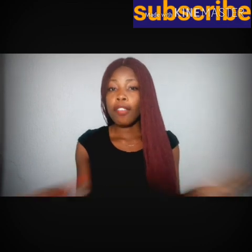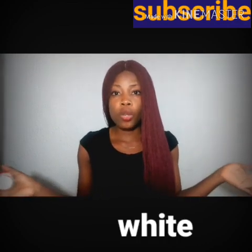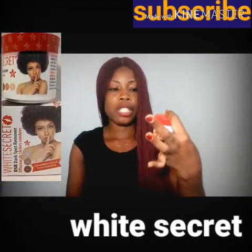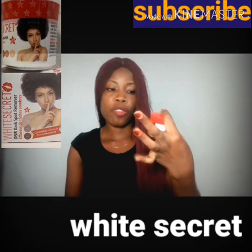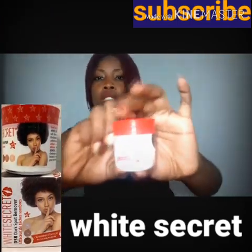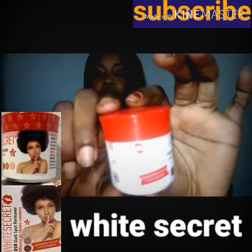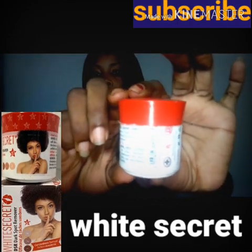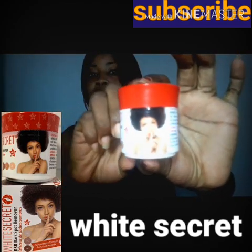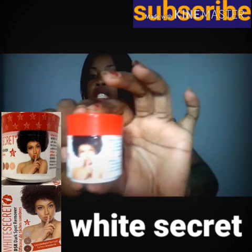So guys, I have a cream review. And this cream, some of us may know this cream. This is it — White Secrets. It's a dark spots remover. This is the cream. It's a dark spots remover and a lightening and whitening cream. It's very, very effective.